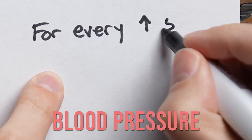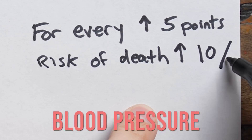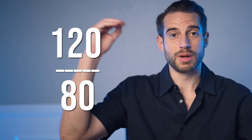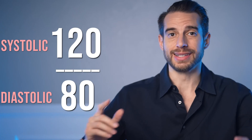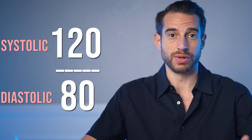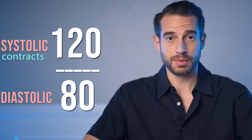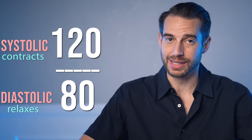Insulin resistance has even been strongly linked to dementia and some types of cancer. For every five-point rise in blood pressure, the risk of death increases by about 10%. When you measure your blood pressure, you get a top number and a bottom number. The top number is the systolic pressure, indicating how much pressure your blood is exerting against your artery walls when the heart contracts. The bottom number is the diastolic pressure, indicating that pressure when the heart relaxes between beats.